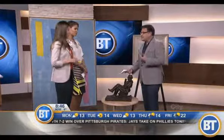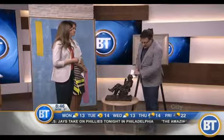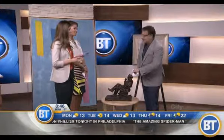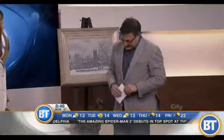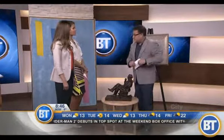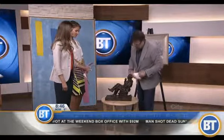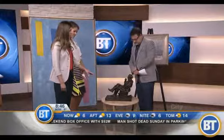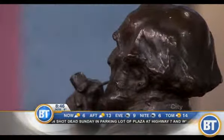A lot of bronze statues are kept as good luck pieces — you can actually see that the top of the head has been rubbed, along with some other areas. You can see the wear of the bronze, much like the Timothy Eaton statue that was in the Eaton Centre — people used to rub his foot for luck. This piece is valued conservatively at eight thousand to twelve thousand dollars, though we've seen them sell for upwards of thirty to forty thousand.